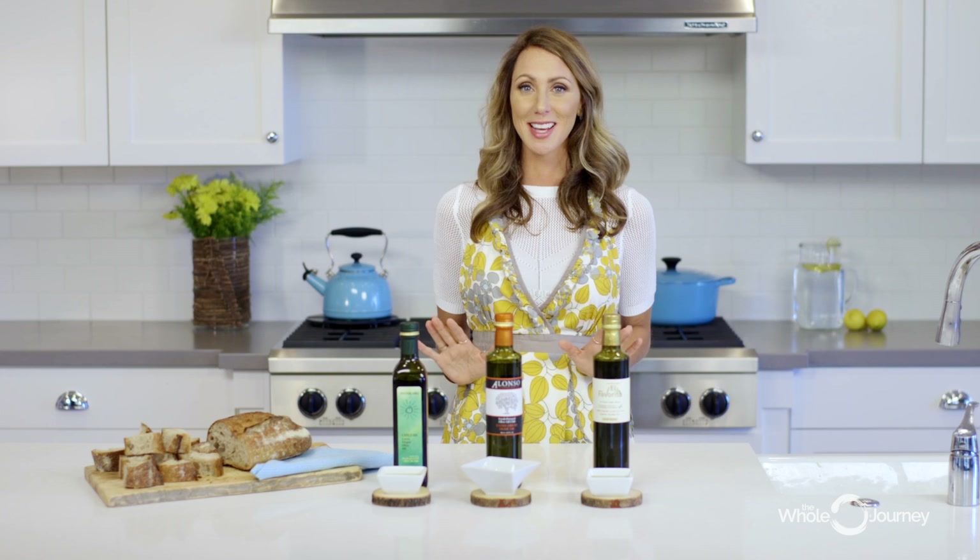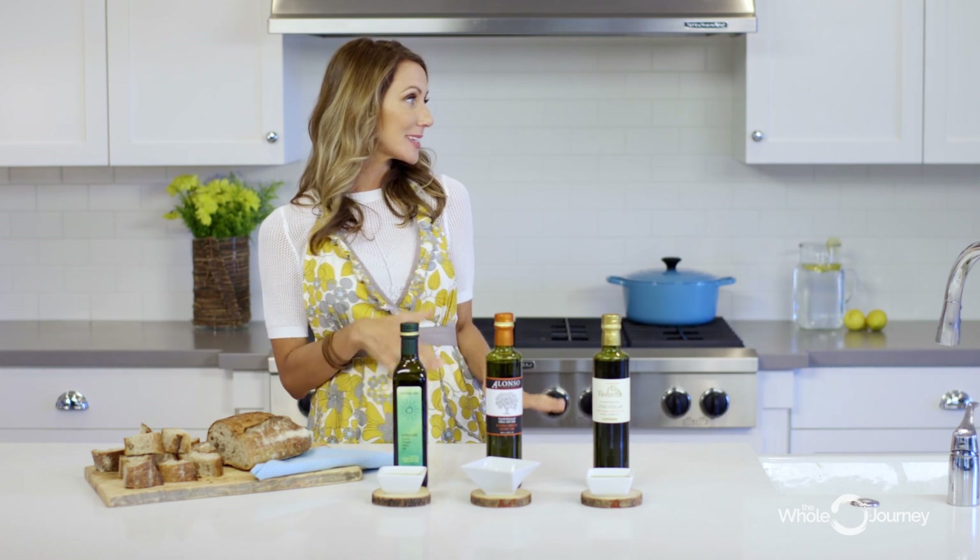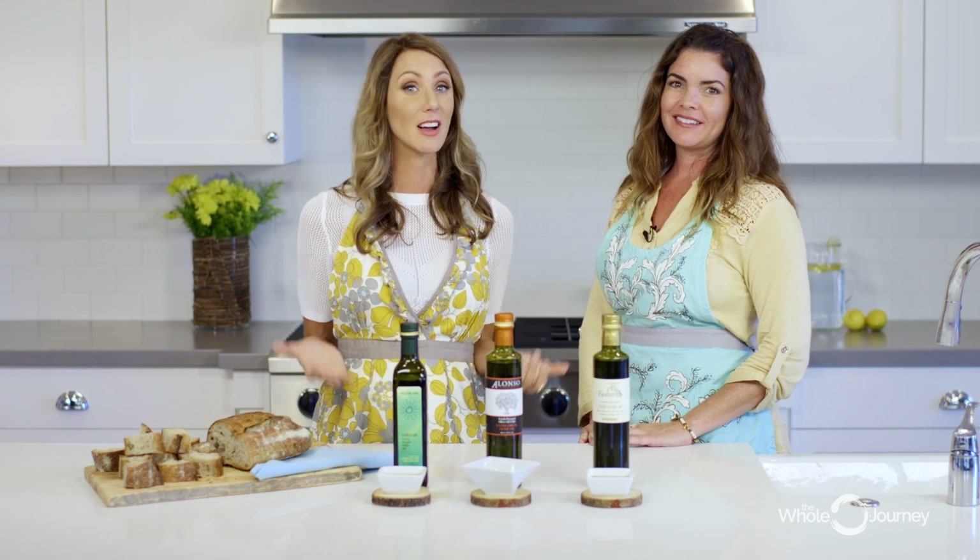One of the most important things is taste, so we're going to do a taste test. We have two special guests today who have never tried these olive oils before. Let's bring in Stacey Leland. Stacey works with us at The Whole Journey — she is our set stylist, our food stylist, and she answers a lot of your blog comments and customer service questions. And she's a foodie.